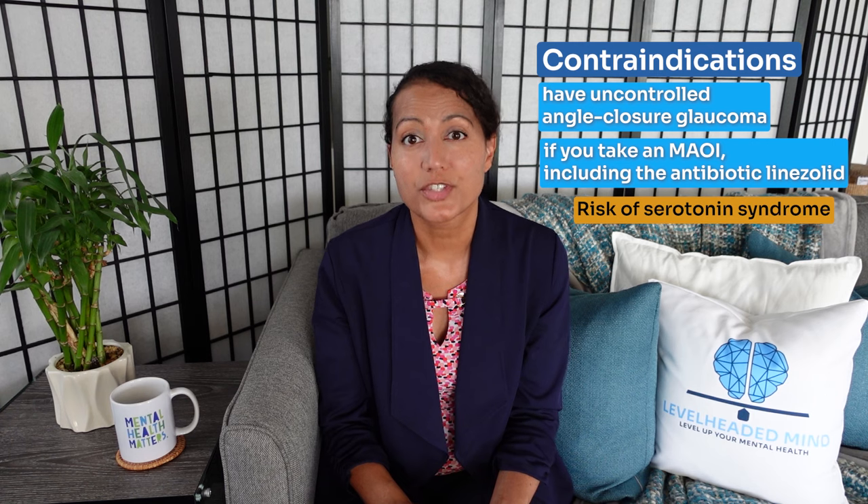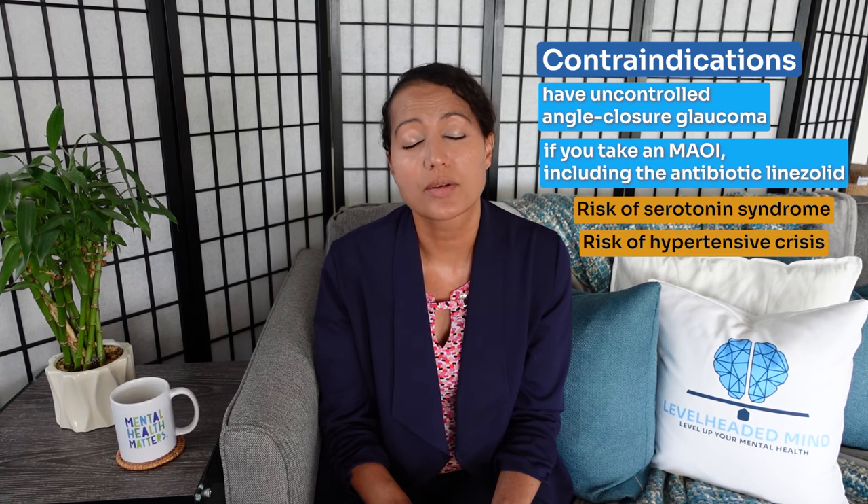Some contraindications to consider when taking venlafaxine: if you have uncontrolled angle-closure glaucoma, this medication would not be for you. If you're taking an MAOI — which also includes the antibiotic linezolid or Zyvox — this would put you at an increased risk for serotonin syndrome and hypertensive crisis, and therefore it is completely contraindicated.